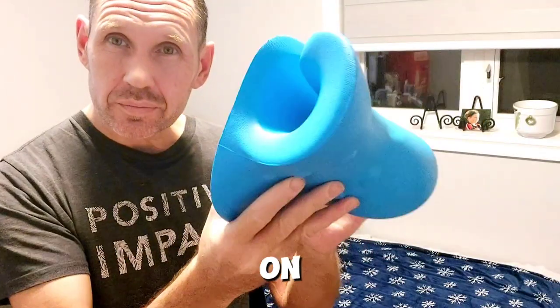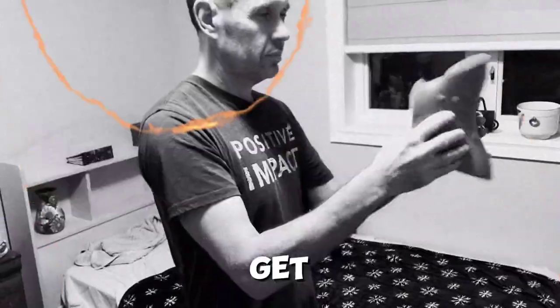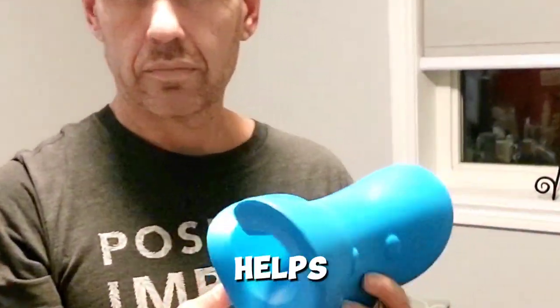I spend a ridiculous amount of time on the phone and computer, so I'm always slouching. So it feels really good to get back into proper posture. There isn't really anything I don't like about this product. I absolutely love it so far and I'm glad I bought it. I hope this helps in your next purchase of buying your Rest Cloud.